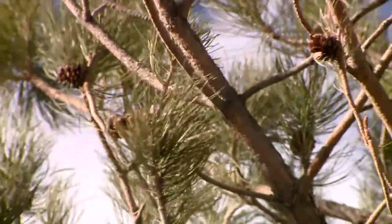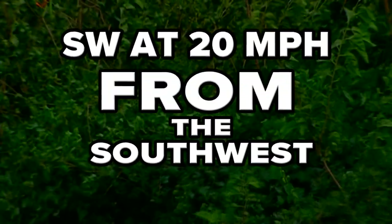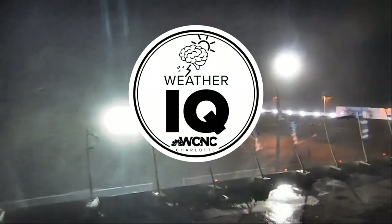One more windy note: a wind direction is where the wind is coming from, so a southwest wind is coming from the southwest. Stay breezy everyone. I'm meteorologist Chris Mulcahy with WCNC Charlotte.